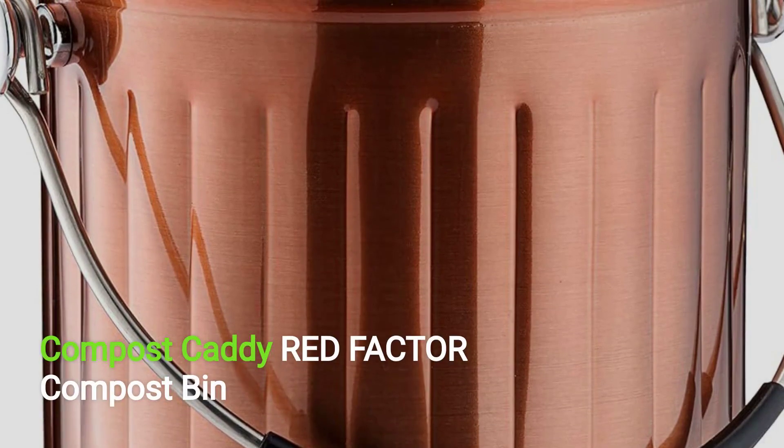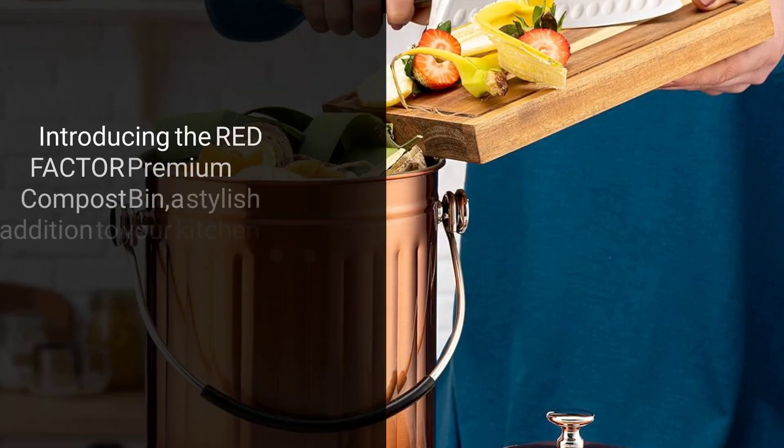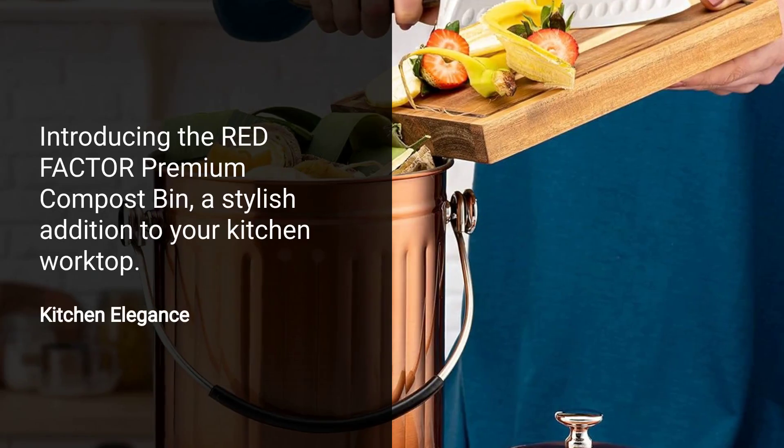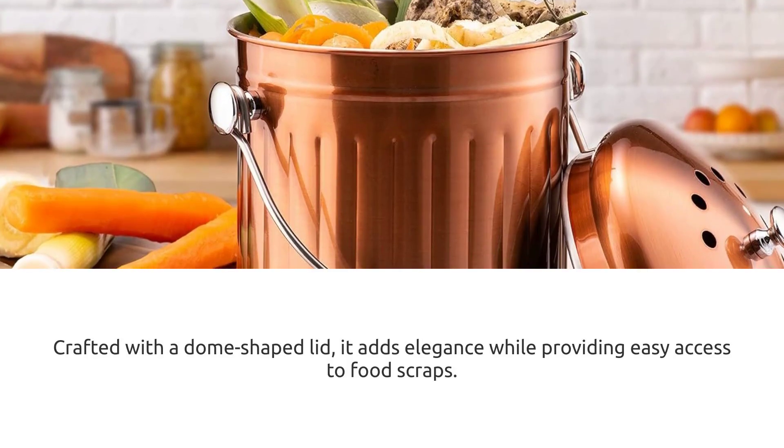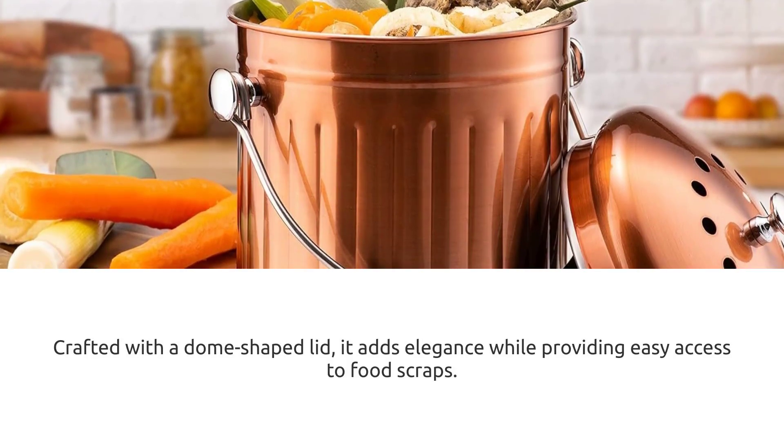Red Factor Compost Bin, sold by Red Factor. Introducing the Red Factor premium compost bin, a stylish addition to your kitchen worktop. Crafted with a dome-shaped lid, it adds elegance while providing easy access to food scraps.